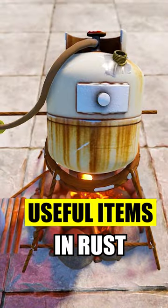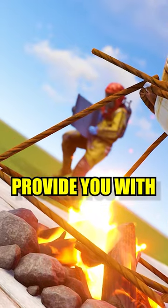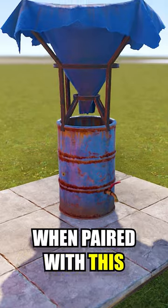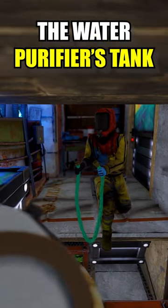This is one of the most useful items in Rust, and no one uses it. The water purifier's secret is that it can provide you with unlimited drinking water directly in your loot room, when paired with a small water catcher — you can actually connect it to the water purifier's tank.